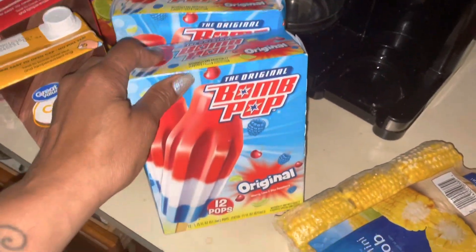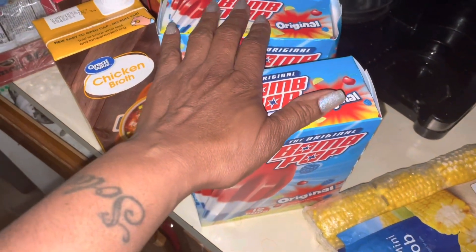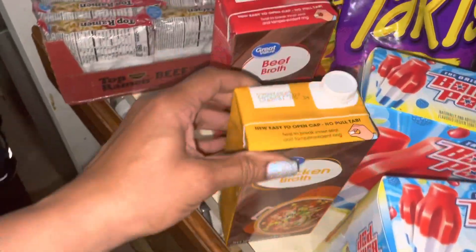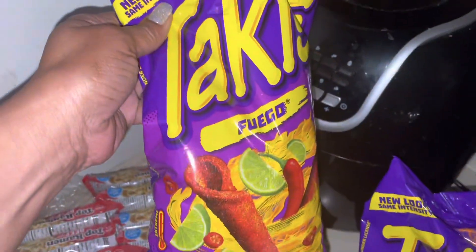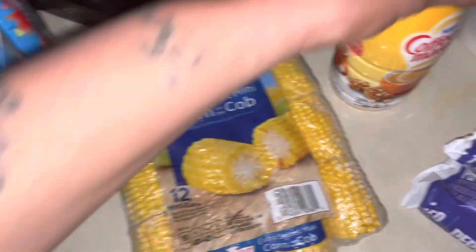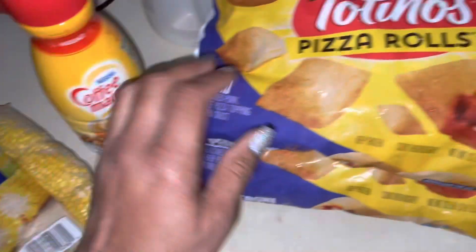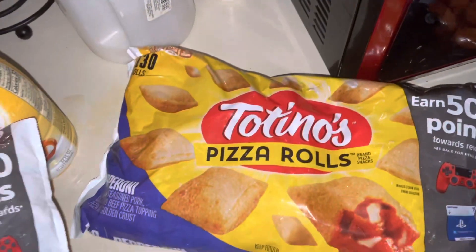I also got my favorite popsicles — I got two boxes, these were $2.98 a piece. I got my chicken broth, my beef broth, one of my daughter's favorite chips — Takis. I also got some mini corn on the cob, my creamer, and I got two bags of pizza rolls.